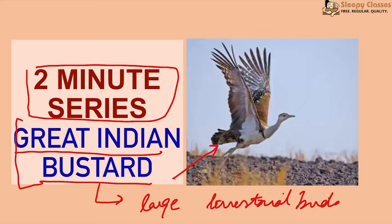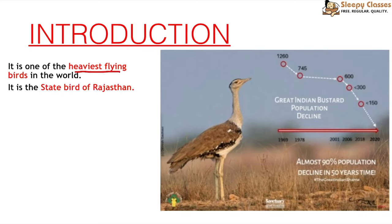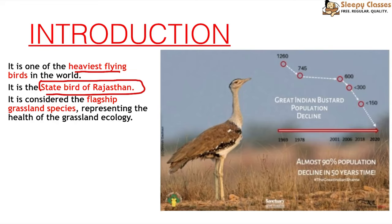Along with the Great Indian Bustard, we also have Floricans, which are a type of Bustard found in India — Bengal Florican and Lesser Florican. The Great Indian Bustard is one of the heaviest flying birds in the world and is the state bird of Rajasthan. Its current population is approximately less than 150, with the majority found in the Desert National Park in Rajasthan.